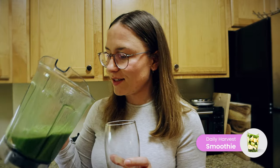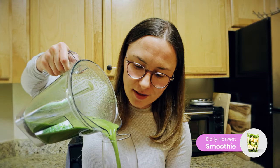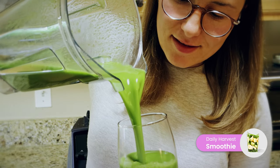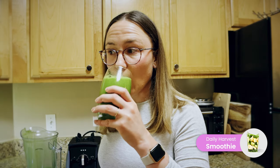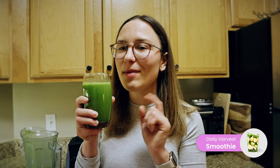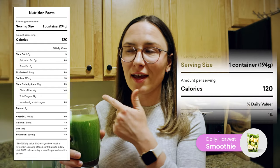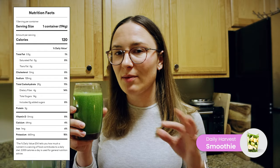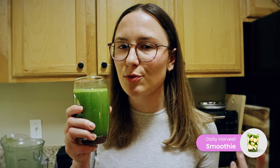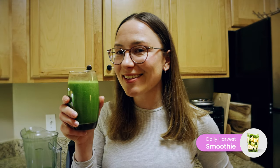This banana and green smoothie is one of my favorites from Daily Harvest — it's only 120 calories for the whole thing. It tastes a little sweet from the banana but also has a refreshing greens flavor. Normally green smoothies can be really bitter or not taste great, but this one is really good.